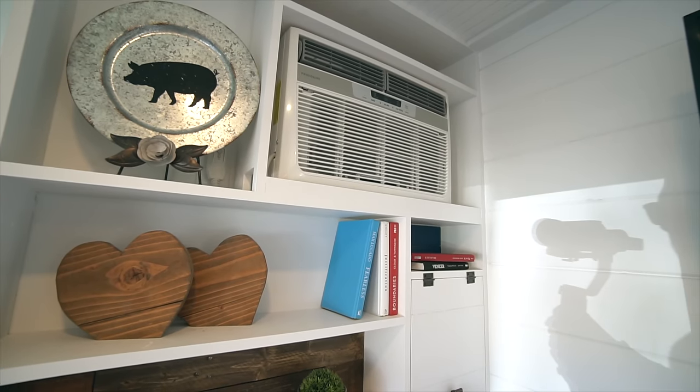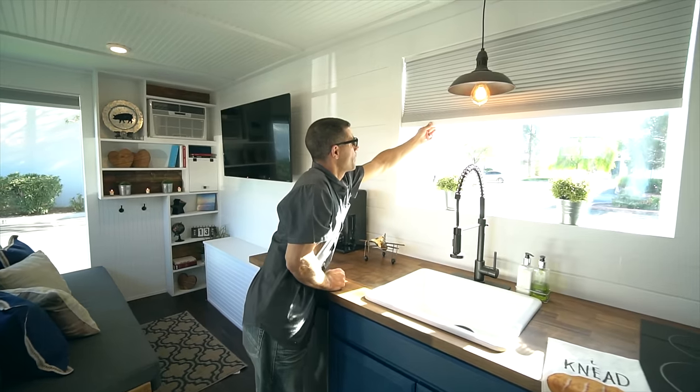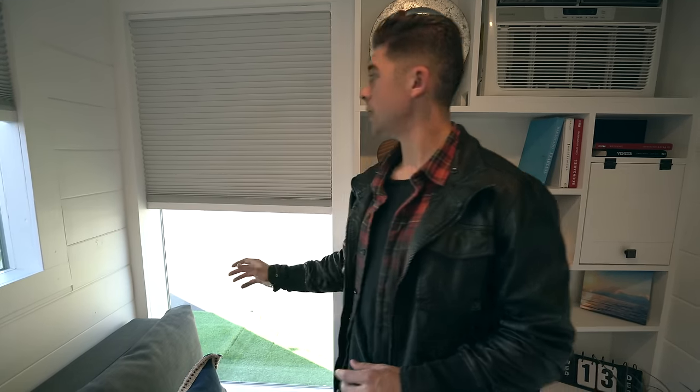For the heating and cooling of the unit, there's a 9000 BTU AC and heater unit. It works great and is actually rated for something twice this size — up to 400 square feet — so there's no problem cooling or heating the space when necessary. For privacy, there are cordless cellular blinds that you just pull right down to block out any sunlight that might come in.